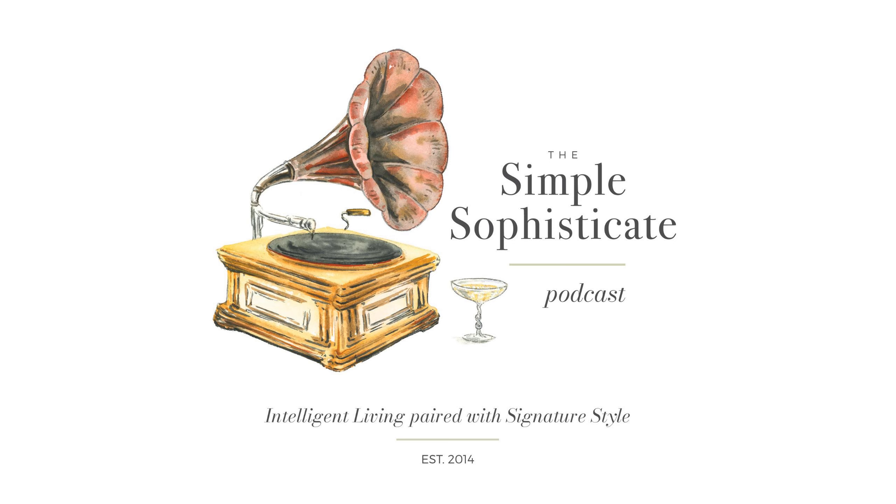Thank you for tuning in to the Simple Sophisticate podcast, the show that is part of the Simply Luxurious Life online destination, cultivating true contentment, the art of living a life of quality over quantity. Visit the blog, The Simply Luxurious Life, at our simplified URL tsl.co or thesimplyluxuriouslife.com to find the show notes for each podcast episode, as well as much more weekly content to elevate your everyday and deepen your contentment. From a Monday motivational post, recipes, videos of the cooking show series, style and decor inspiration, French and British inspired content, and readers' favorite regular weekly post, This and That, which is posted each Friday morning.